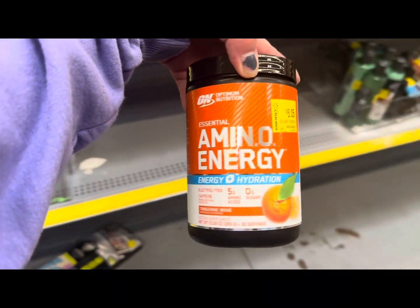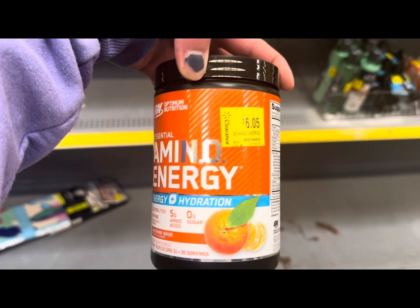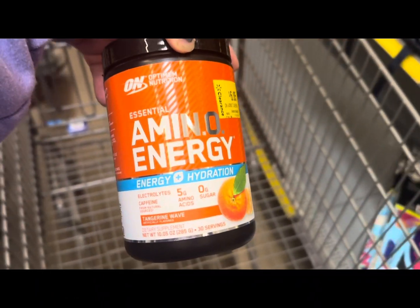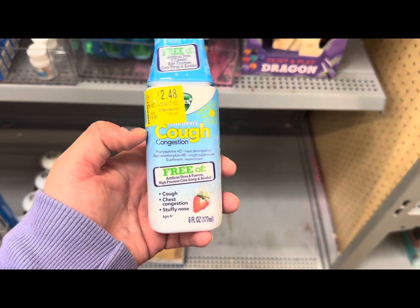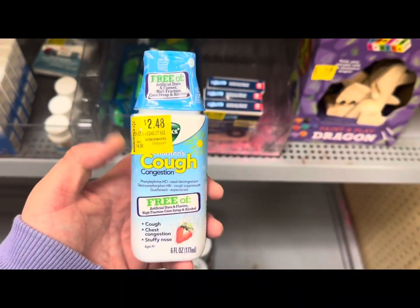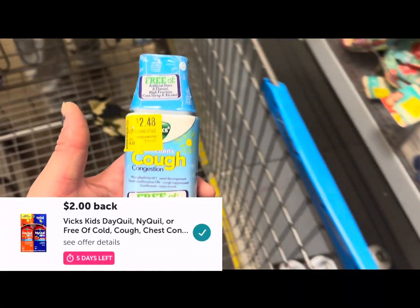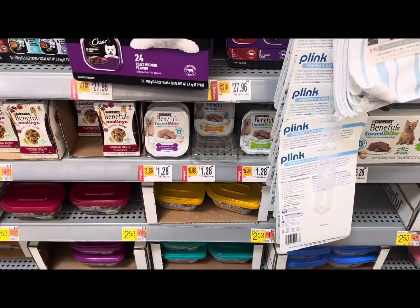You know I always start in the clearance section. I found this for six dollars and five cents — I scanned it on Ibotta and we have five dollars back, making it just a dollar five. I also found this Vick's Children's Cough and Congestion on clearance for two dollars and 48 cents, and we have two dollars back on Ibotta, making it just 48 cents.